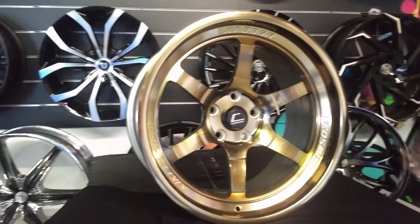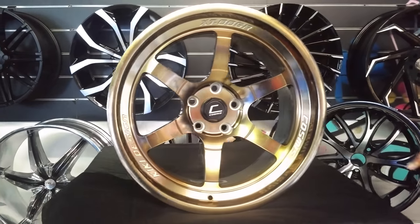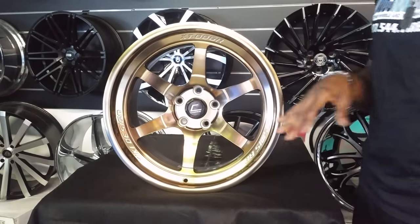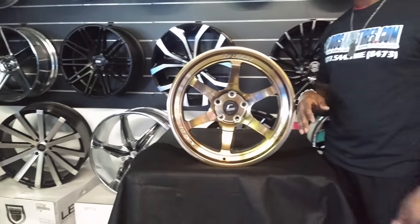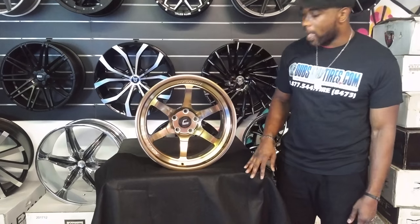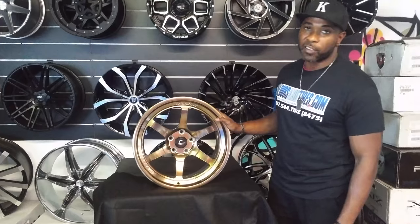These are getting ready to go on a Honda Civic. This is a new wheel we'll be featuring on DovesofTires.com, the Cosmis Racing line. They are here in Florida, so we can get these pretty fast. They've been around for a while and are great looking wheels with nice finishes.